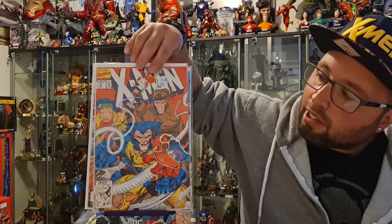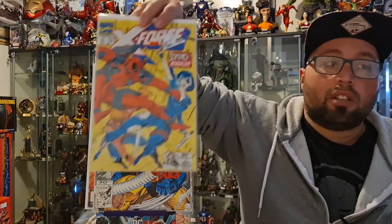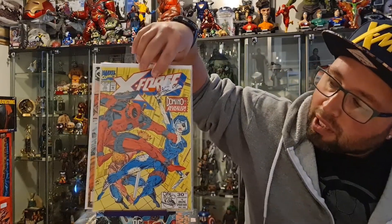Next up, we have X-Men number four, which is the first appearance of Omega Red. We also have X-Force number 11, which is the first team appearance of Weapon Prime and the second appearance of the real Domino.